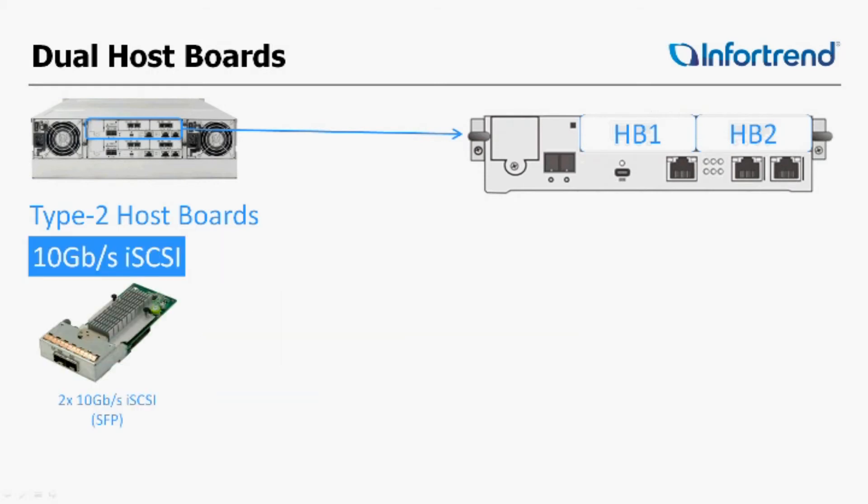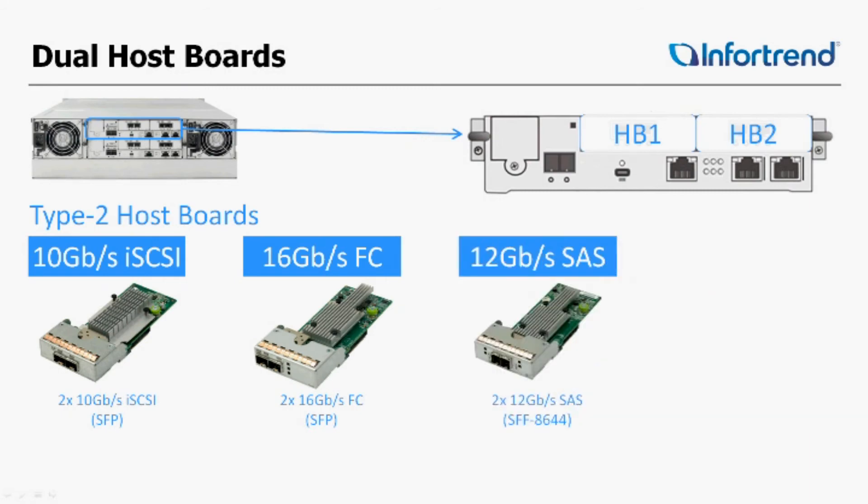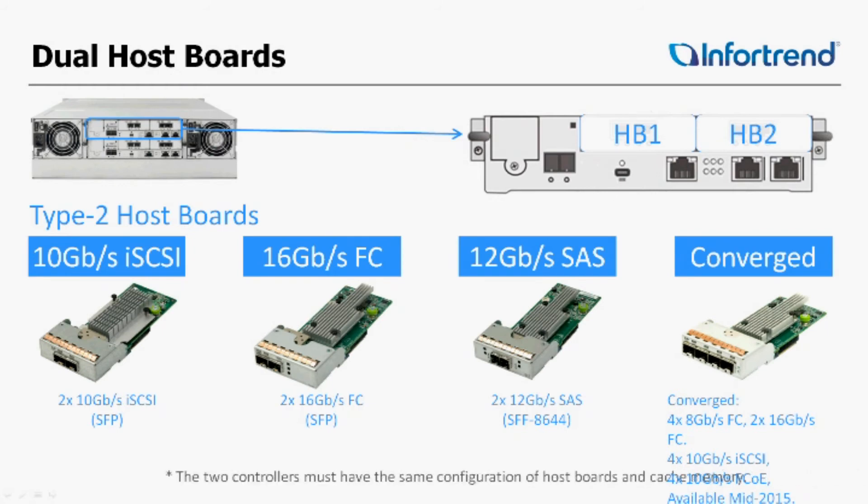There are HB1 and HB2 slots, as well as several different types of I/O boards to choose from: 10GIG iSCSI, 16GIG Fiber, and 12GIG SAS. Later this year we'll release the Converge board, which will allow several different types of connectivity — four channels of FCoE (Fiber Channel over Ethernet), four channels of 10GIG iSCSI, four channels of 8GIG Fiber Channel, or two channels of 16GIG Fiber. So there are many different options available on the Converge board, and importantly you're now able to do two host boards per controller.